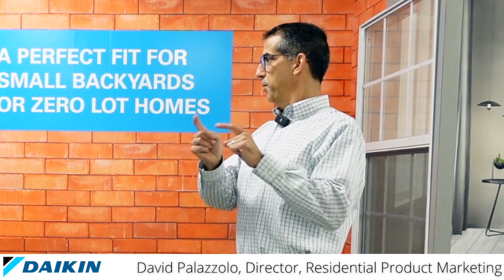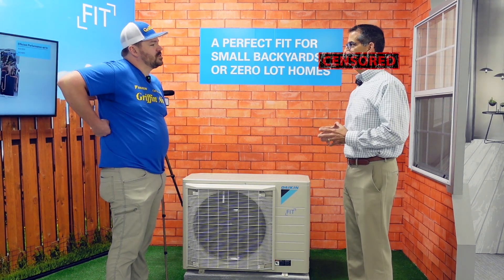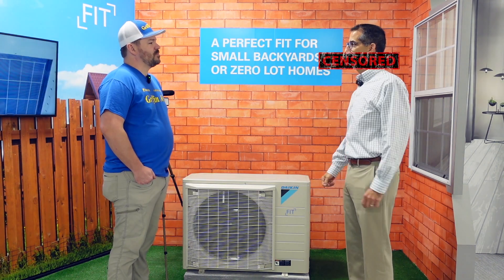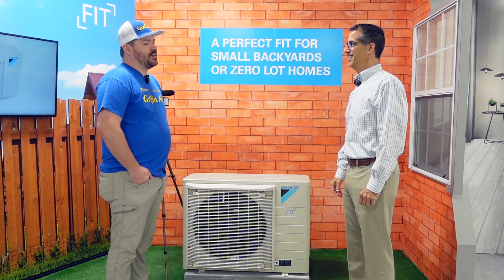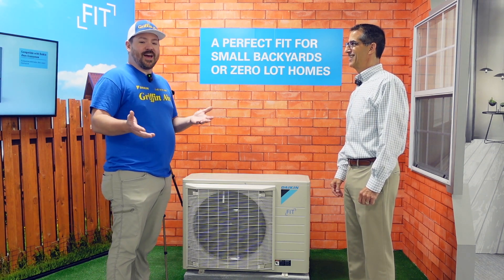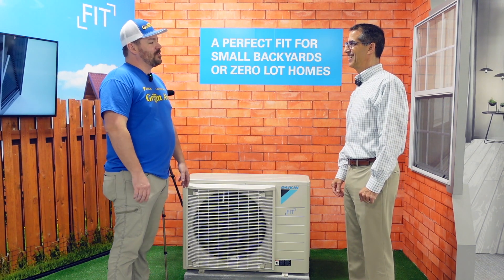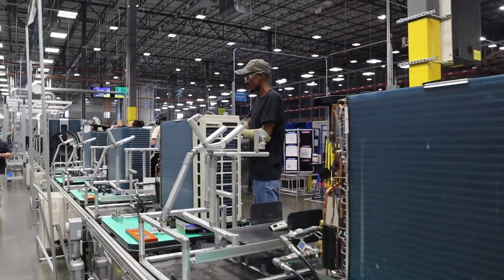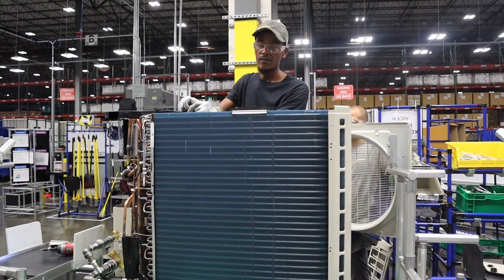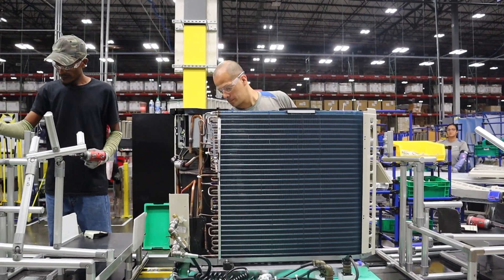About a year from now, Daikin will be introducing all of their products in R32 refrigerant — the new A2L compliant refrigerant. We'll be sharing more about that in a future video. So the Fit family of products is getting more options, more capabilities, higher efficiencies, ratings, and performance — and the Fit will be supporting American jobs.